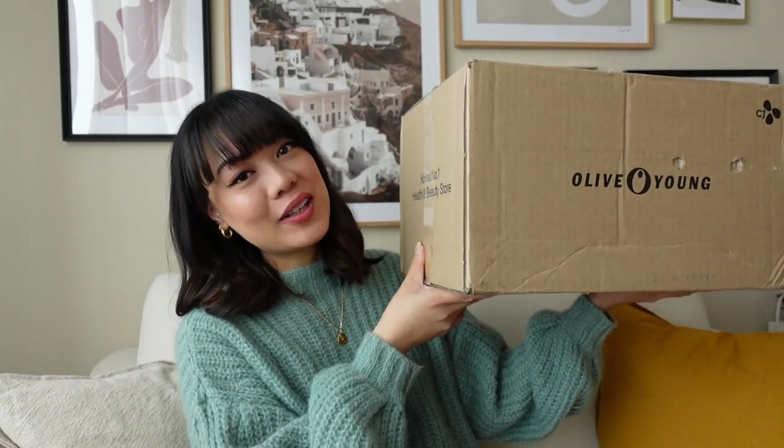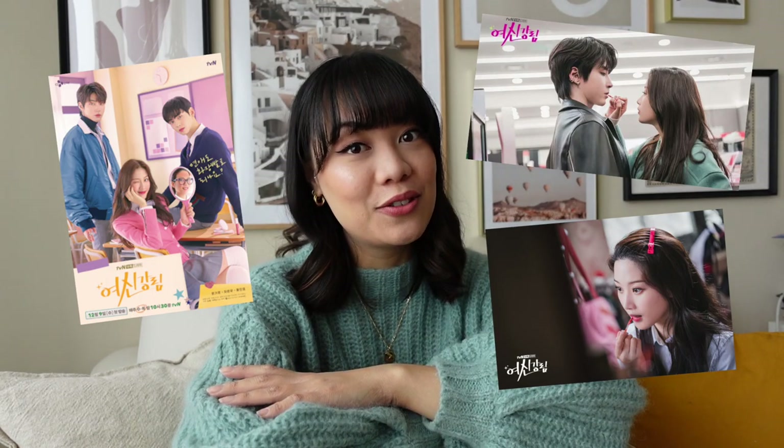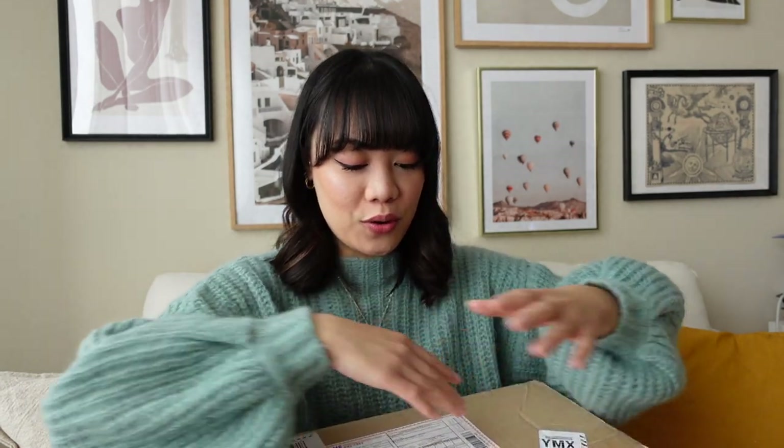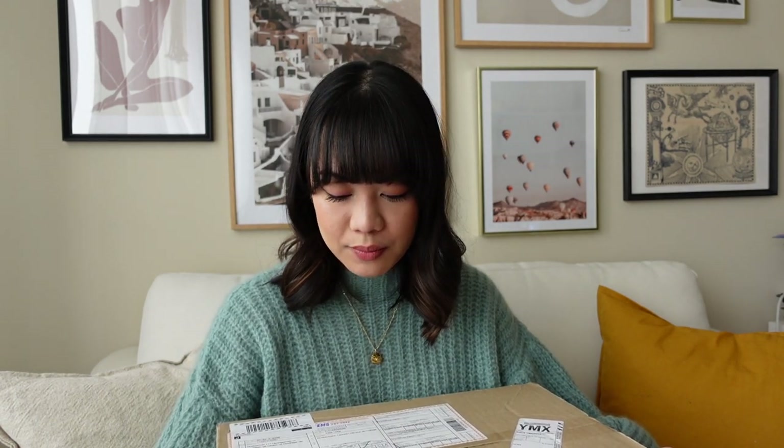I got my order that I placed on Olive Young and I'm so excited to unbox this for you guys. It's my first time ordering from them — not me being influenced by the K-dramas I'm watching. If you've watched True Beauty, you know that Olive Young was one of the sponsors of the show, which highly influenced me ordering from that website. It actually got here within a week, which is really shocking because this came straight from Korea and I'm in Canada.